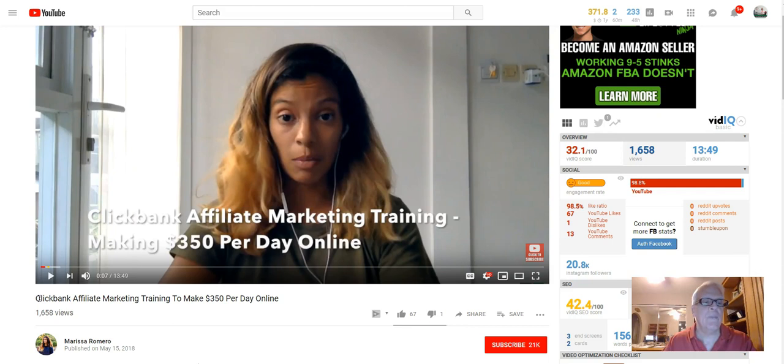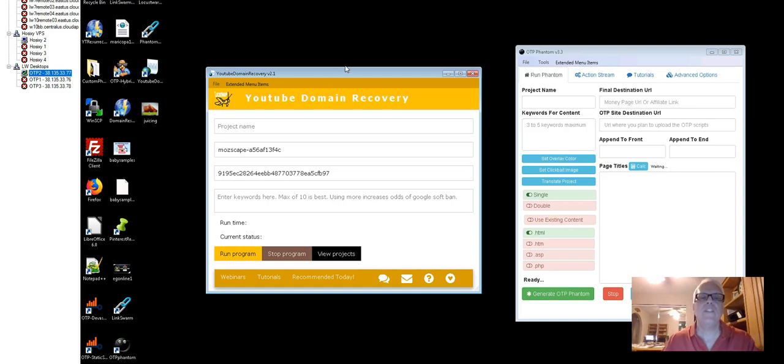We're going to showcase this ClickBank affiliate marketing training to make $350 per day from Melissa. We're going to be talking about this piece of software, the YouTube Domain Recovery Tool, where you'll go out there and find expired, abandoned domains that have videos already on the domains and have traffic going to them. Over here, it's called the Organic Traffic Platform, where you can every day come back and generate 1 million organic posts on these YouTube domains that you find.